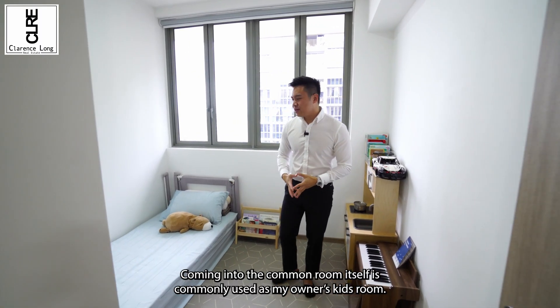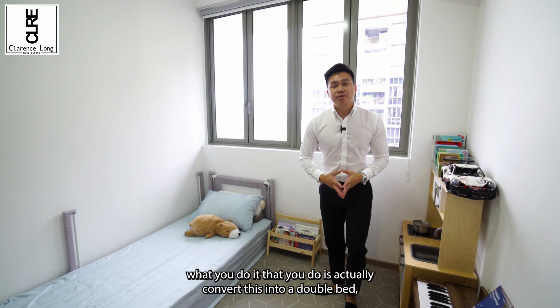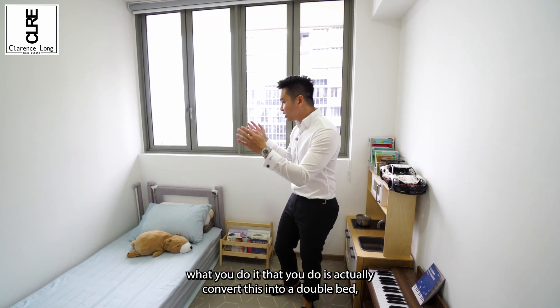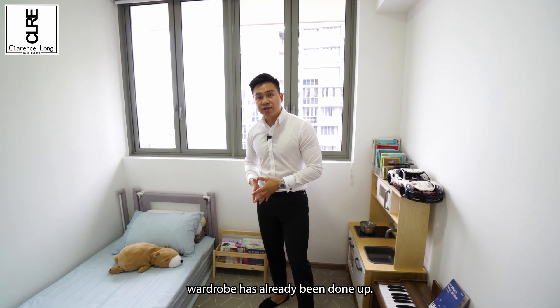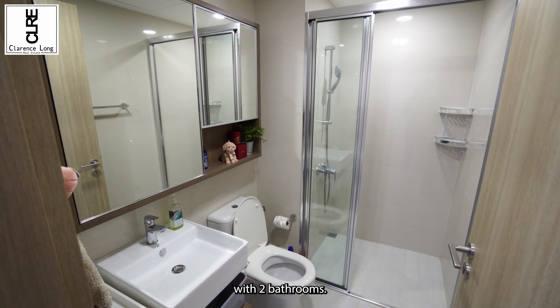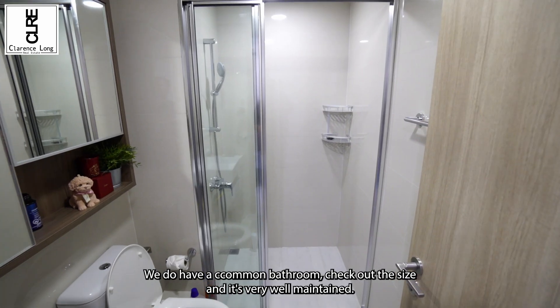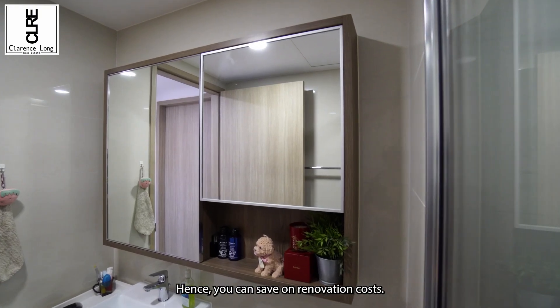Coming into the common room, it's currently used as my owner's kids' room with one single bed on the right. You can convert this into a double bed. Lights, blinds, and two panels of wardrobe have already been done up. Just before we enter the master room — this unit comes with two bathrooms, and we do have a common bathroom. Check out the size; it's very well maintained, so you can save on renovation costs.